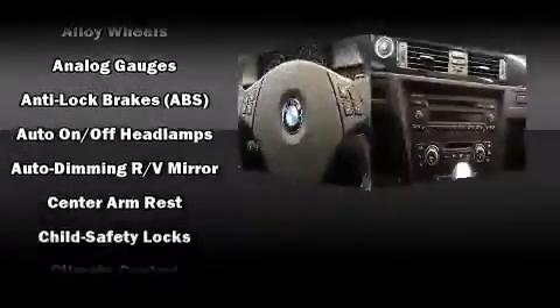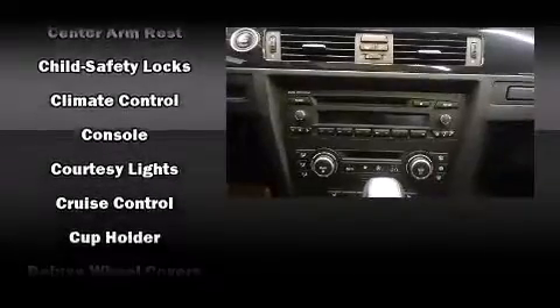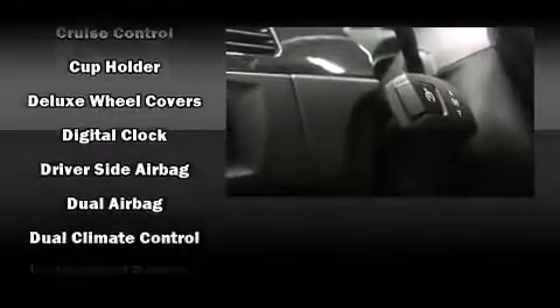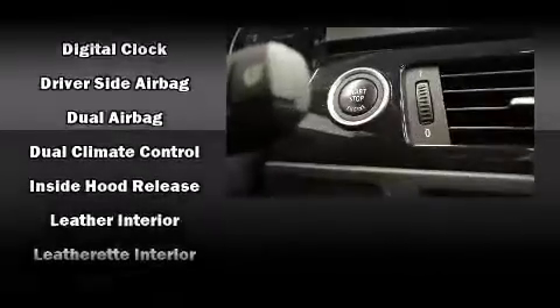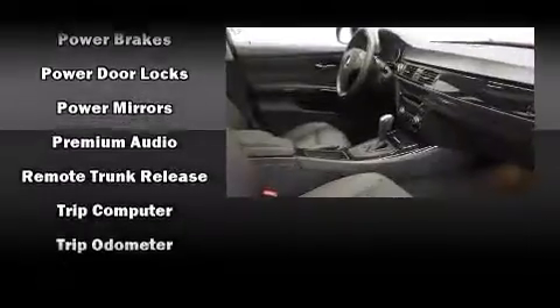BMW also prioritized safety and security with features such as dual front impact airbags, front side impact airbags, traction control, ignition disabling, an emergency communication system, and four-wheel disc brakes with ABS. Sophisticated all-wheel drive technology maintains a firm grip on the road.